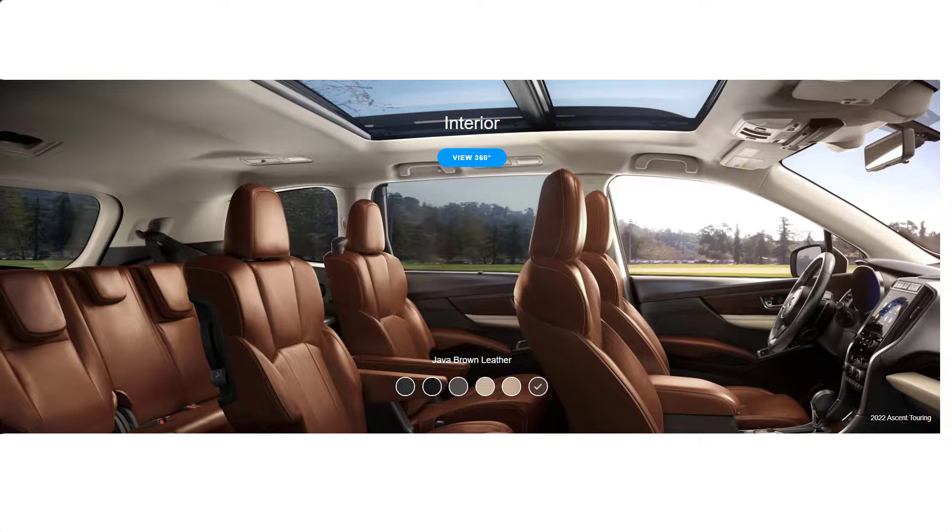Now let's come back out here so we can take a look at all the interior colors. This is the Java Brown leather. Keep in mind that not every interior color is available for every trim level — for instance, you can't get the Java Brown leather on the base model.